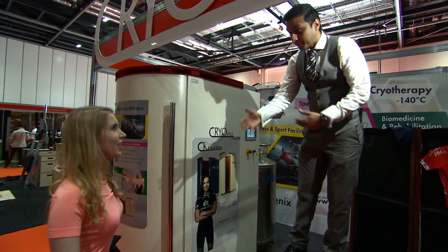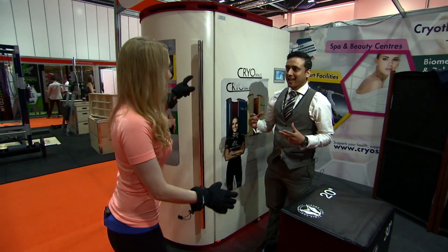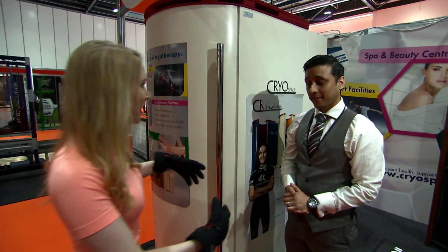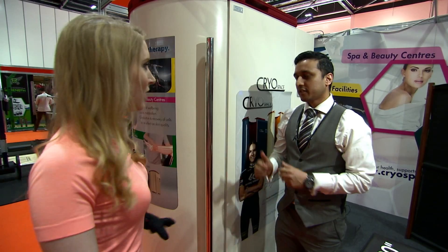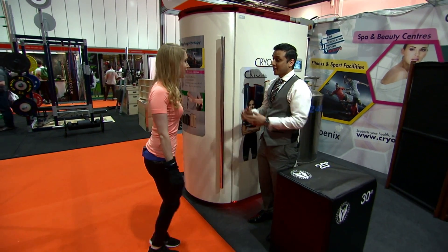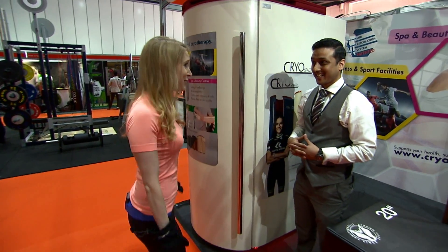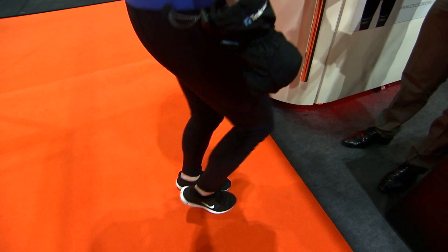How do you feel? Cold. Keep moving — that's it. This kind of science is quite impressive, but it's just getting cold really, there's nothing new about that. Well, the beauty of this is two minutes in here is like one hour in an ice bath — so you can imagine the benefits for elite sports athletes who want a quick cold fix on their way to recovery.